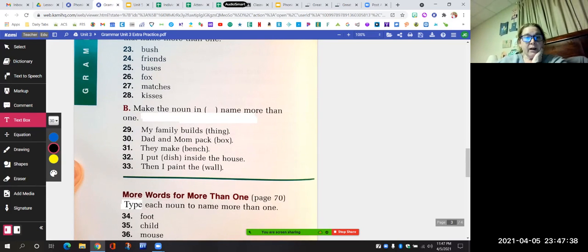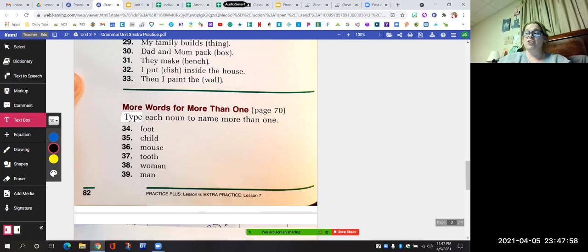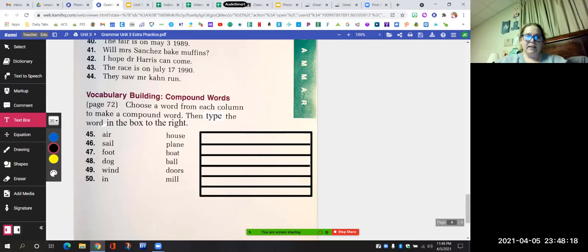For twenty-nine through thirty-three, you're going to put the noun that's in parentheses as a plural — use your text box and type it out to make it plural. For thirty-four to thirty-nine, you're going to retype the word — remember, these are the irregular plurals, so you have to change the word and retype it correctly. For forty to forty-four, you're going to retype the sentence correctly — there are titles and dates in there that you need to fix. And then the last part, forty-five to fifty, you're going to make compound words by taking a word from the left column and a word from the right column and squishing them together, then type each compound word in a text box on each rectangle.